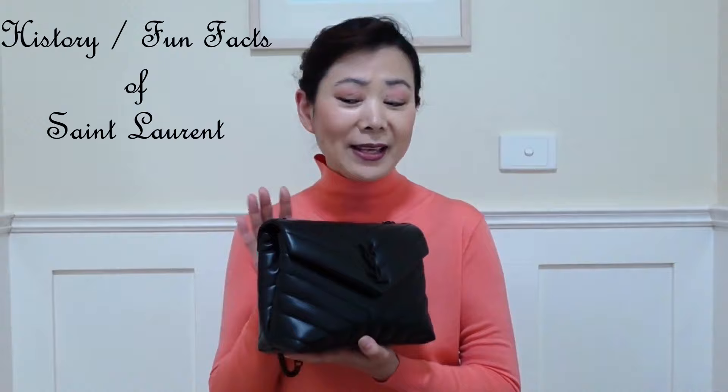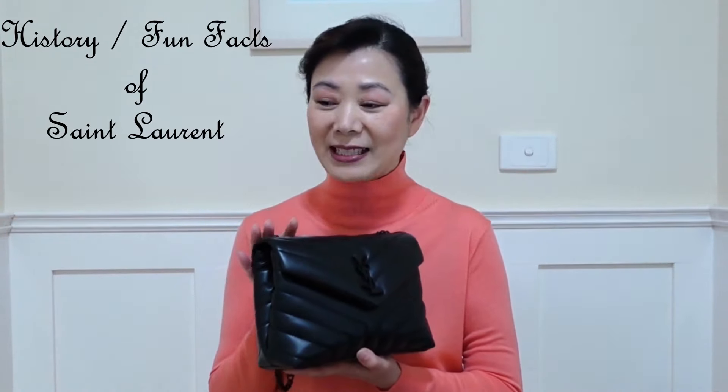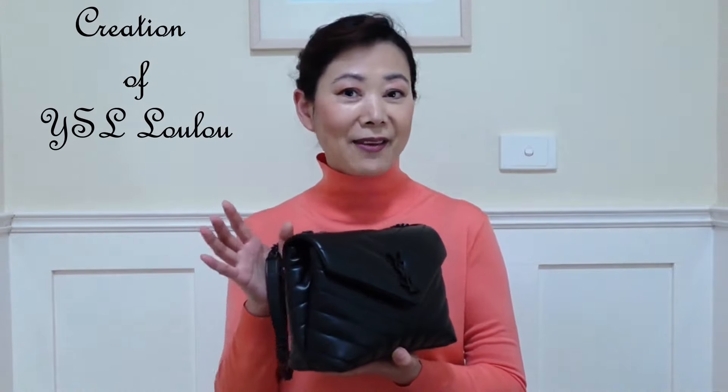Today's video is the in-depth review of my small YSL Loulou in the black hardware. I've had this bag for 3 years, so I thought it's time to do a thorough review on it, and hopefully you'll find it helpful if you're also thinking of adding this beauty to your collection. I'll start with the history and story and the fun facts associated with the brand and the creation of this particular bag, like I did in most of my bag videos.